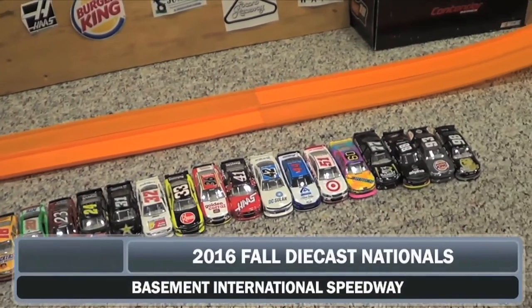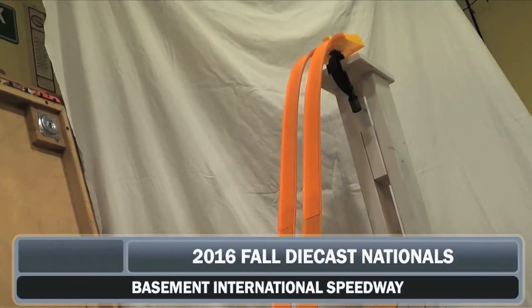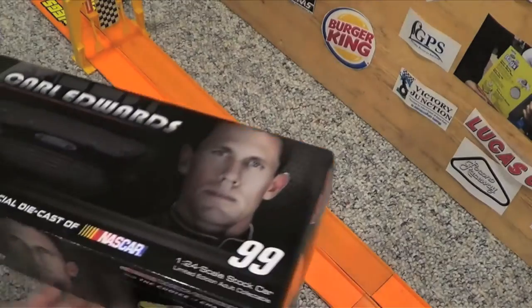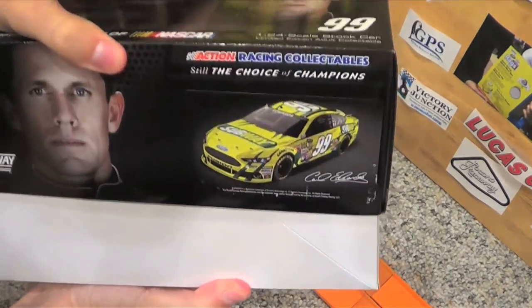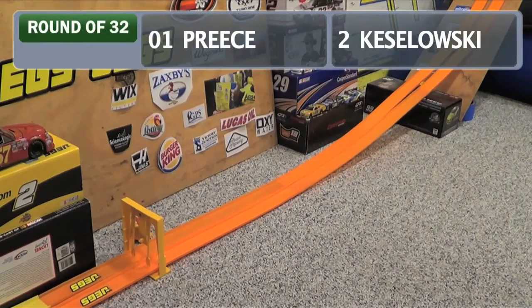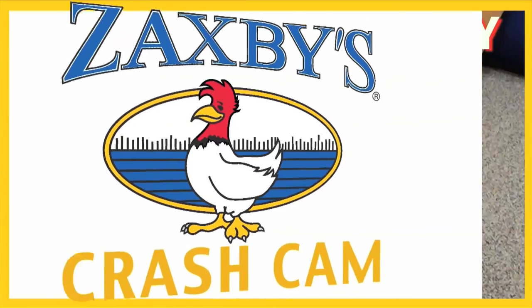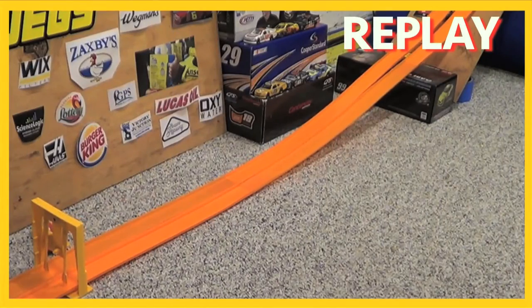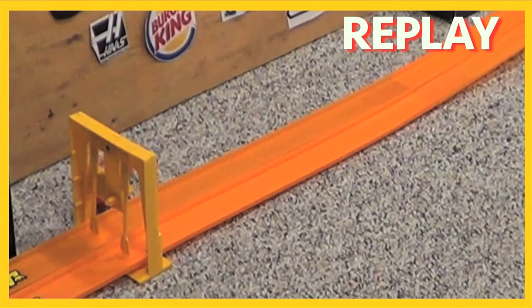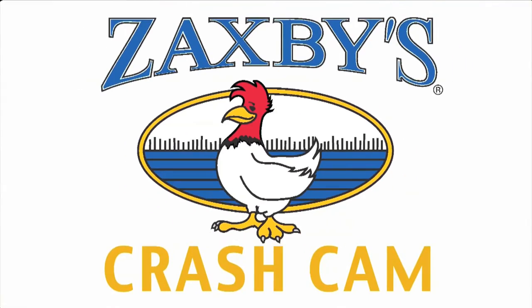Here we are back for the round of 32 of the 2016 Fall Diecast Nationals where a change has taken place. In an effort to spice up the racing, we have added the Carl box at the end of the drop — a box with a Carl Edwards car disassembled inside. May add some excitement. First race: Brad Keselowski versus Ryan Preece. Big trouble for Ryan Preece — Brad Keselowski wins this race. Ryan Preece on his side as he comes to the line, hits the gate roof first — that'll eliminate him. Thanks to our Zaxby's crash cam.